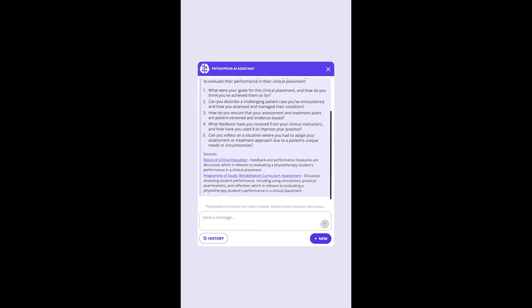This AI assistant is trained on the high-quality information from Physiopedia, and each answer includes the sources where it got its information from.